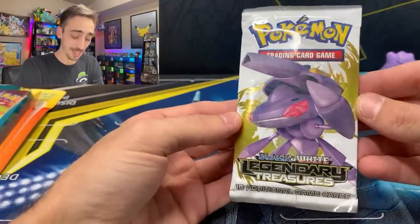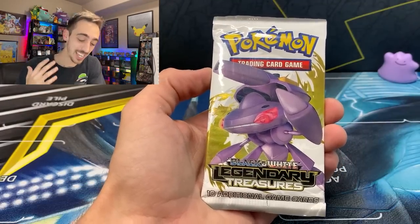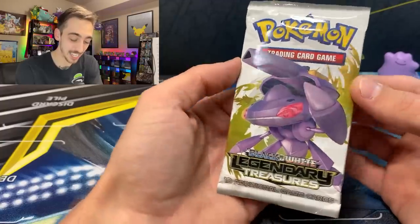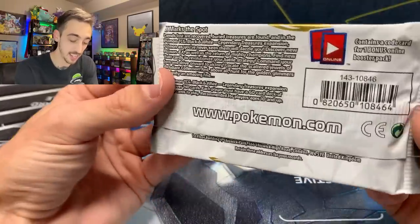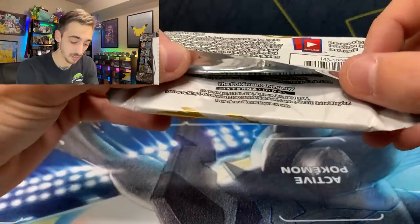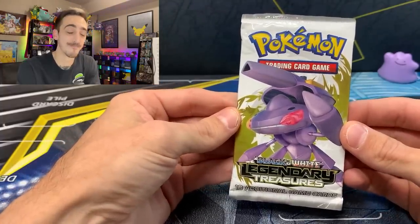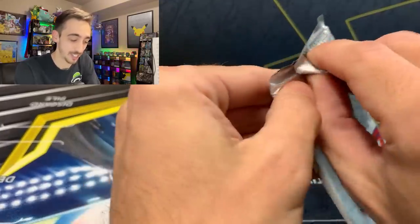Moment of truth — Black and White Legendary Treasures. Let's do it. I can't believe it. Had to pause there for a second and just collect myself. We hit one of the chase packs from the mystery packs — Black and White Legendary Treasures from 2013. Looking at TCG Player, these packs are going for about $65 to $70. Unreal. Hard to see in there but it says 2013 on the bottom. We're going to open it. Black and White Legendary Treasures — here we go.